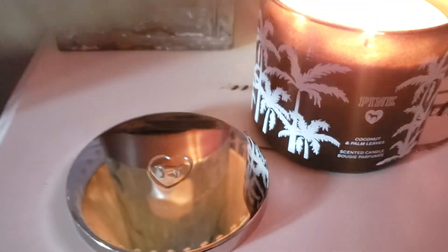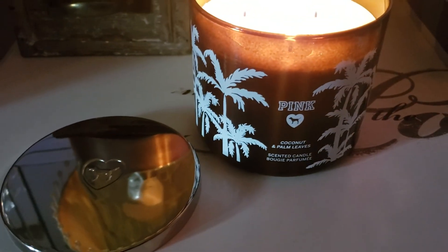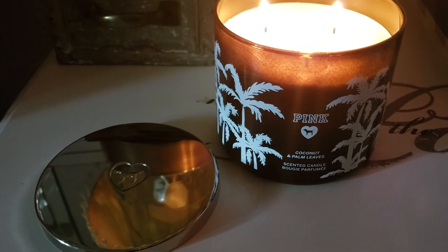This is how my face looked after I got my first Victoria's Secret candle, and this is what's making me smile. This is my new candle by Victoria's Secret — it's called Coconut Palm Leaves and she's beautiful.